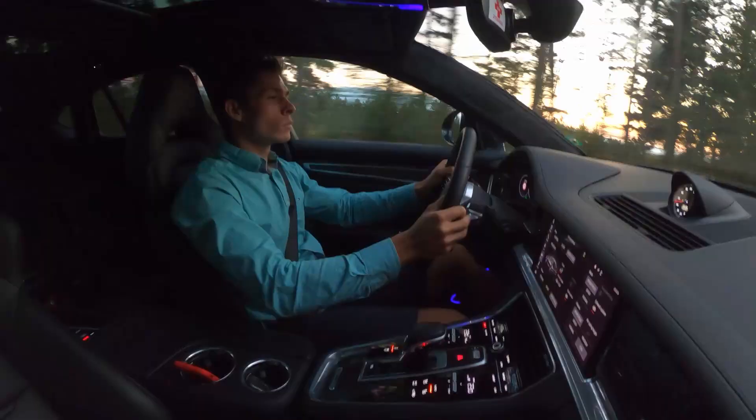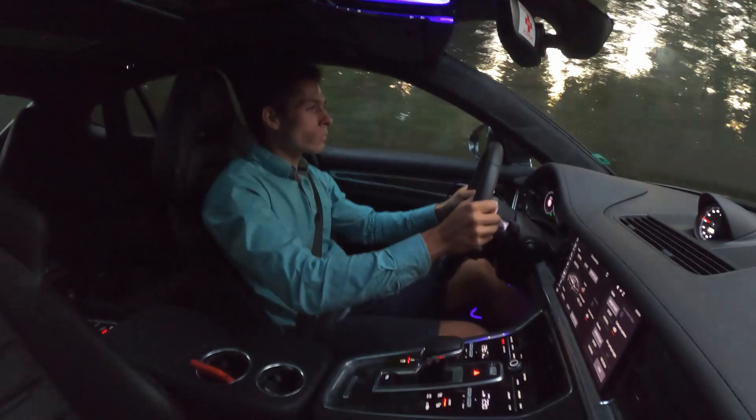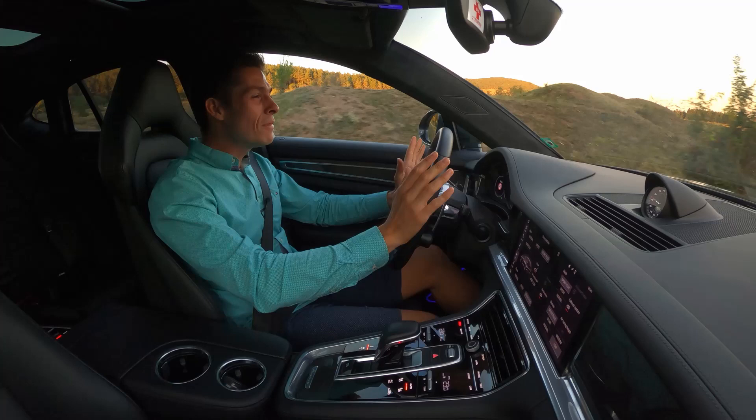This car is all about performance even though it's around 2 tons — and you immediately forget that. It is a true Porsche and you can feel it by the way this car handles twisty roads.